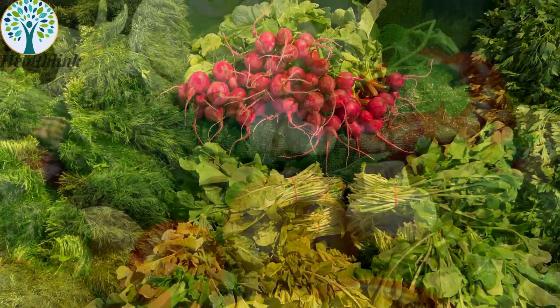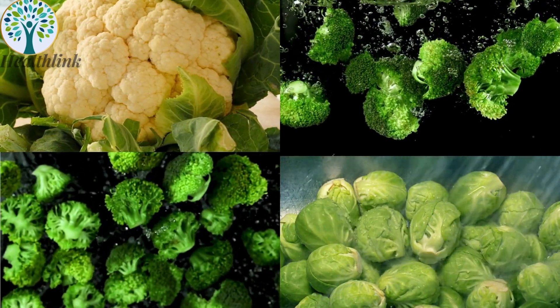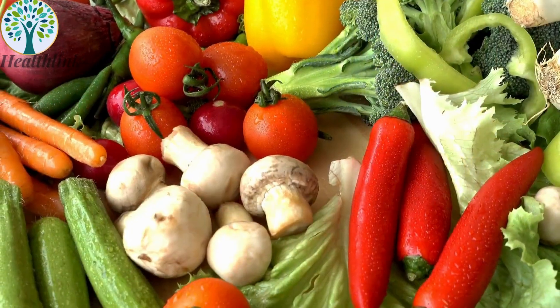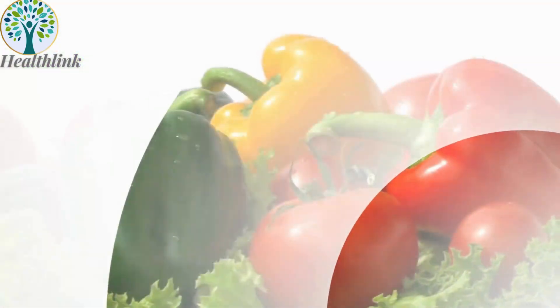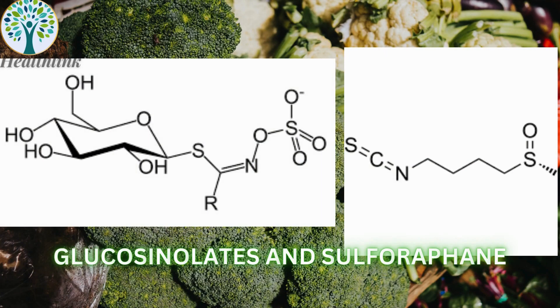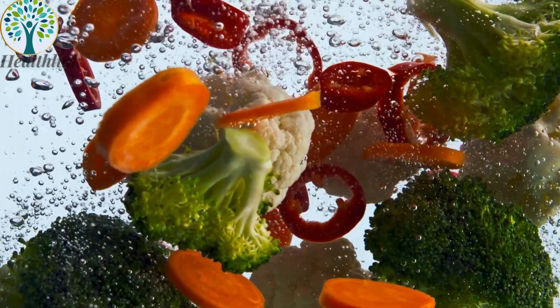2. Cruciferous vegetables. Cruciferous vegetables like broccoli, brussels sprouts, and cauliflower are low in carbohydrates, yet high in fiber and essential nutrients. They provide vitamins C and K, folate, and minerals such as potassium and calcium. The presence of glucosinolates and sulforaphane in these vegetables contributes to their antioxidant properties, which are beneficial for blood sugar control and overall health.